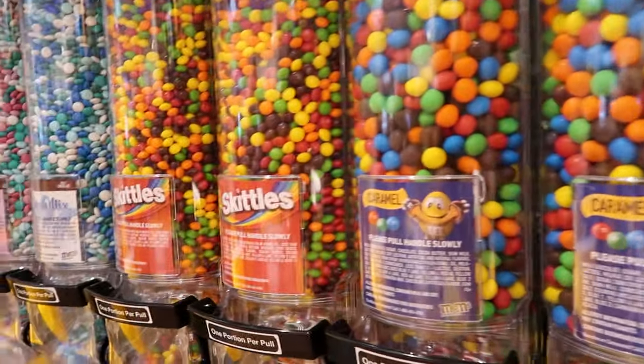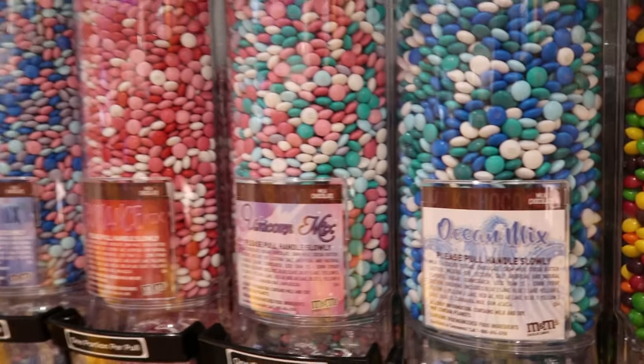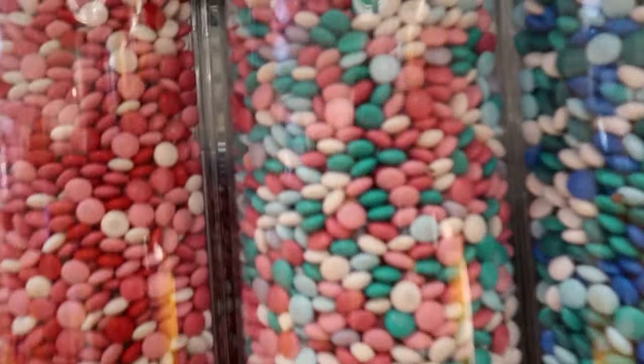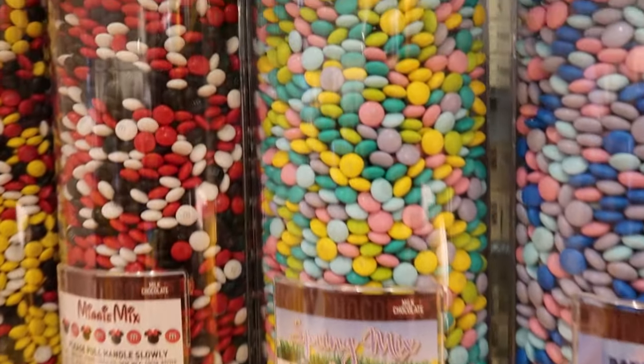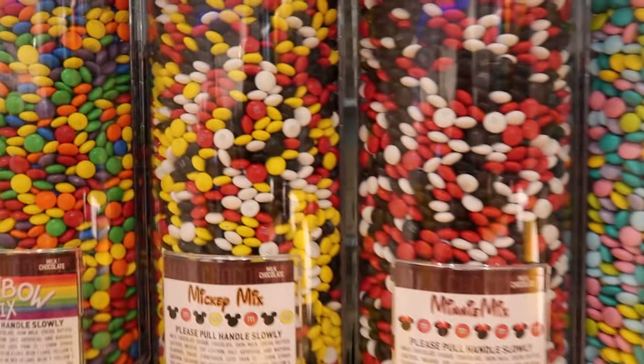I think some of these are regular flavors, but Skittles are good too. Some are just all regular white chocolate but in different colors. So the unicorn mix has some really pretty colors, romantic like Valentine's Day, Mermaid Spring, perfect for Easter, and Mickey and Minnie — that's adorable.